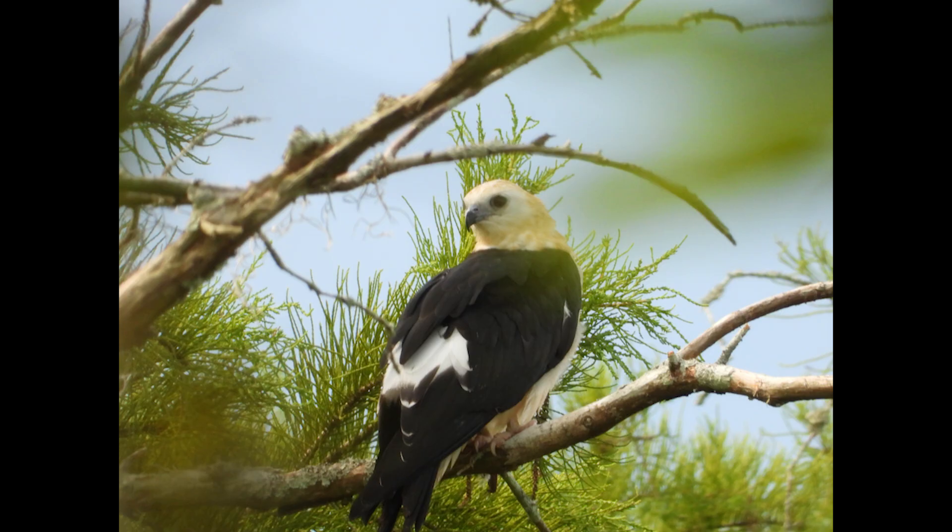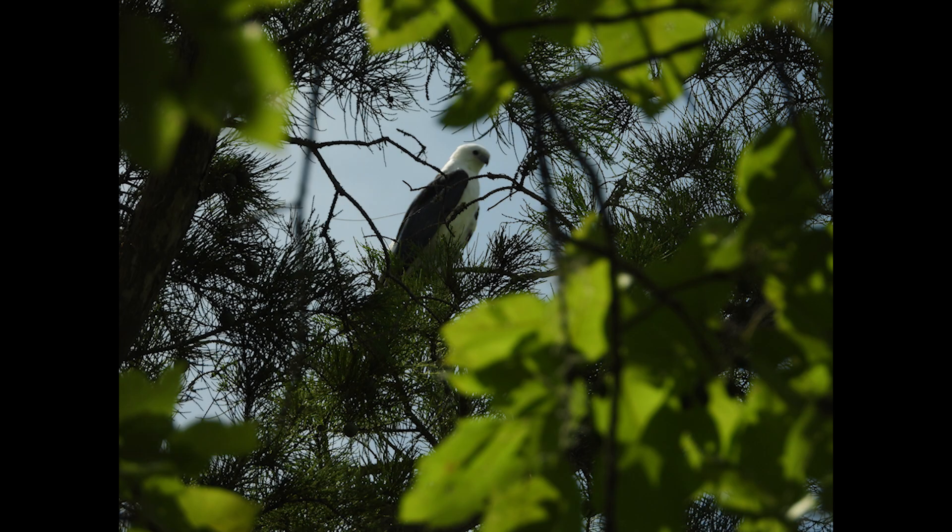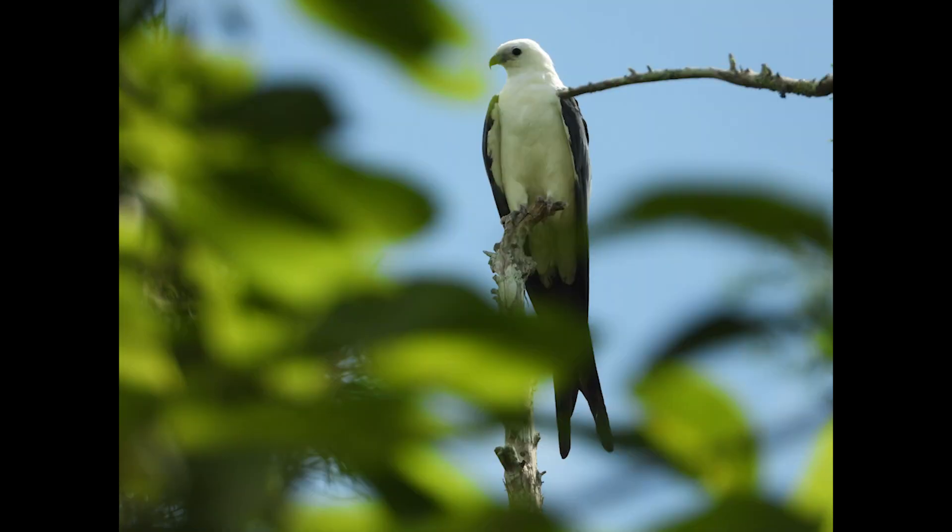It's a very healthy-looking fledgling. When it started to drizzle, Bell flew in to perch on a snag near her fledgling, and you can just see her antenna from her transmitter in this picture. Isn't she beautiful?